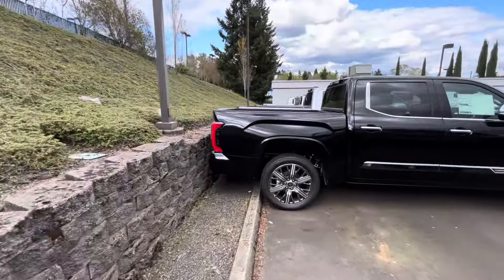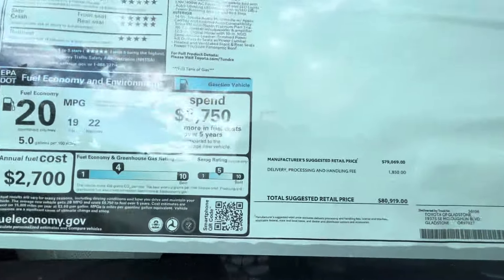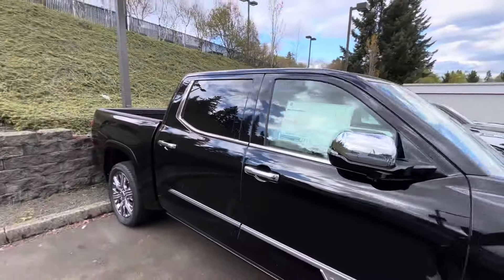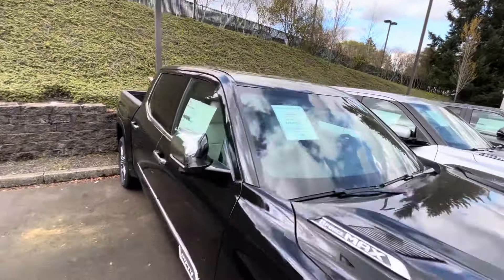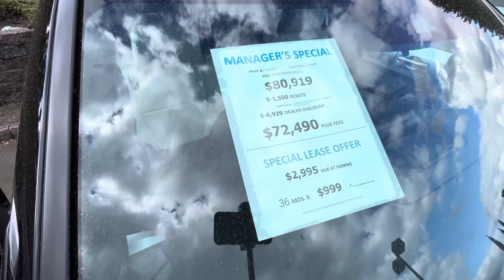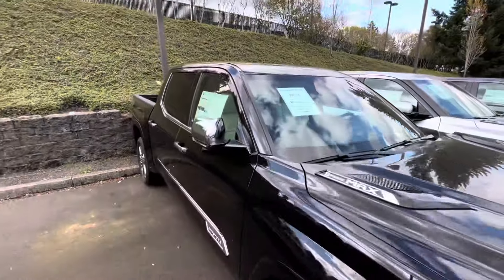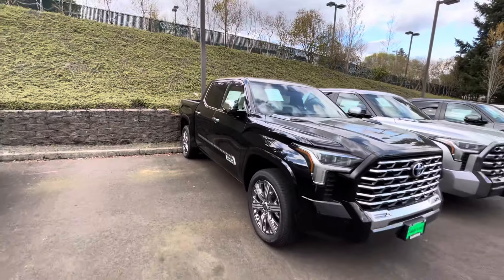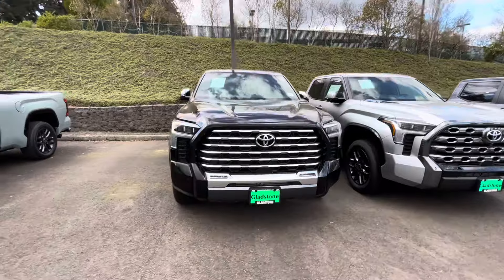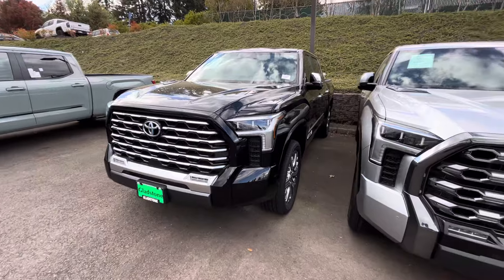Let's look at this black one — this is a nice one, this is the Capstone. Let's see if we got any discounts. The Capstone starts at almost $81,000. We got big discounts going on here — let me get my calculator out. We're looking at about $8,500 off the Capstone — off the big dog. Yeah, the Capstone is nice. That's the biggest discount so far.